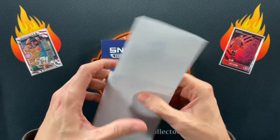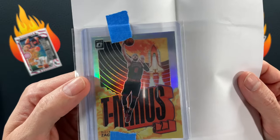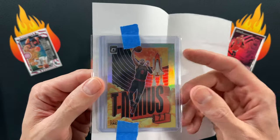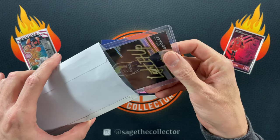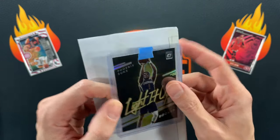First up, Zach LaVine T-321 Hollow, got this for a couple bucks — going in the Zach binder. Next up, Devon Booker Hollow — light it up, knocking that one off the checklist.